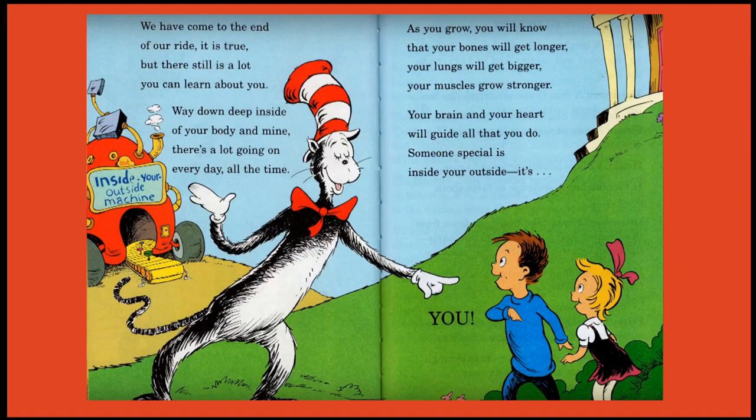We have come to the end of our ride, but there is still a lot you can learn about you. Way down deep inside of your body and mind, there's a lot going on every day, all the time. As you grow, you will know that your bones will get longer, your lungs will get bigger, your muscles get stronger. Your brain and your heart will guide all that you do. Someone special is inside your outside — it's you!